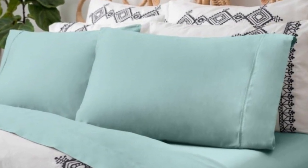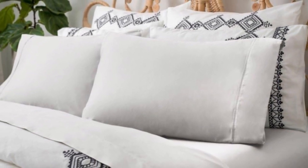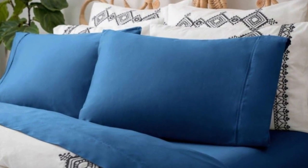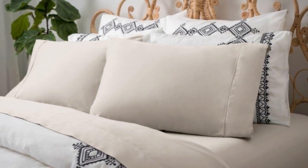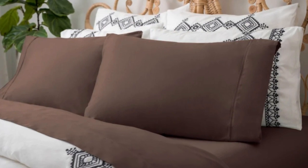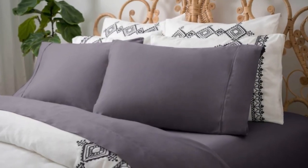The fabric drapes well and contours to your body for a cozy night of sleep. However, it may prove to be a bit too cozy for hot sleepers. We took off a point for breathability because of how hot these sheets could get, particularly when layered under other linens. This sheet set comes in a variety of bright colors, and the 15-inch deep fitted sheet stayed securely in place after several nights of use.